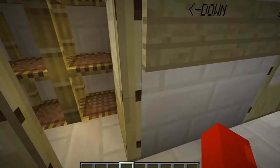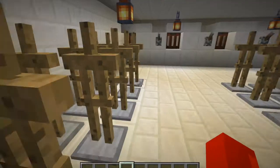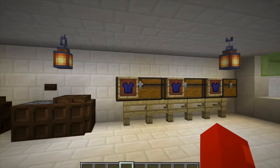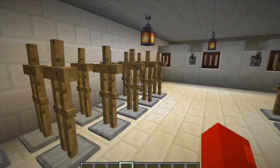Next, we go to the laundry. Laundry is the place where the clothes are washed. You have a washing machine and a place where the clothes can be stored. After they are washed, they can be hung.